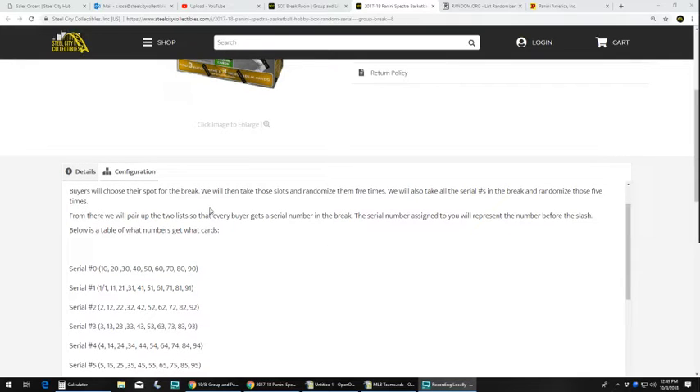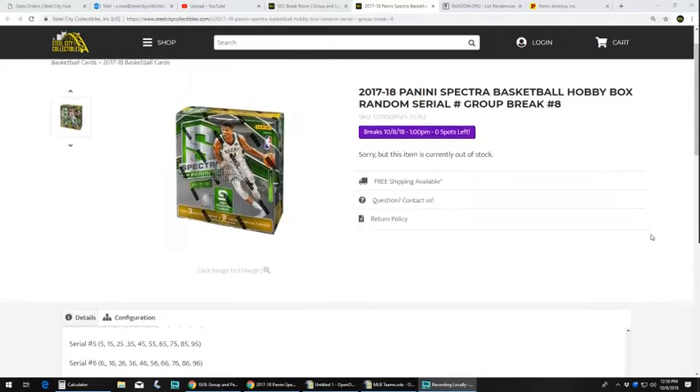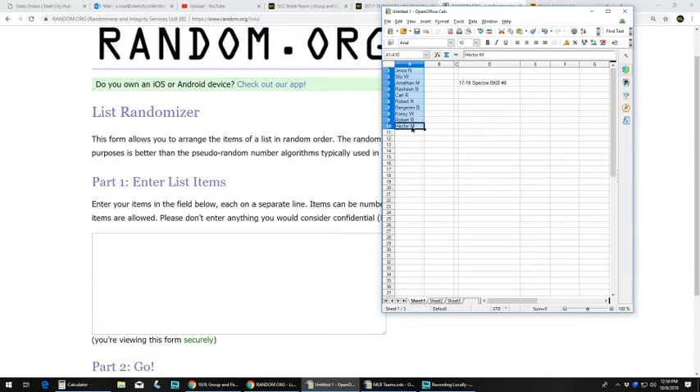There were ten spots in this break. Buyers chose their spot. We're gonna take those spots, randomize them five times. We're gonna take the numbers in the break — one through zero — and randomize those five times as well. From there we'll pair the two lists up so that every buyer gets a number. The number you get represents the number before the slash — a card numbered 5 of 10 would go to five, 23 of 50 would go to three, 10 of 10 would go to zero. Any unnumbered base cards go to the person who received zero. Any redemptions, we'll look up what the card is numbered out of and randomize between the associated parties. Any prints go into one lot and get randomized off to one person at the end of the break. You can view it live on YouTube, and we'll upload it to the YouTube channel once we're done. Jumping over to random.org to grab our list of ten names.